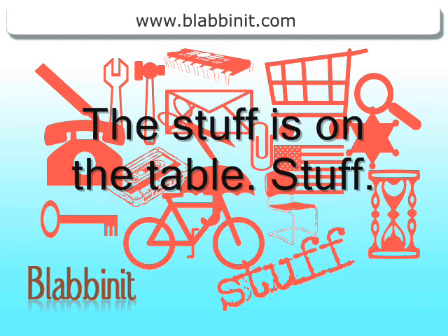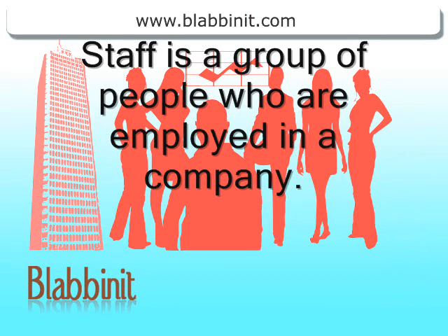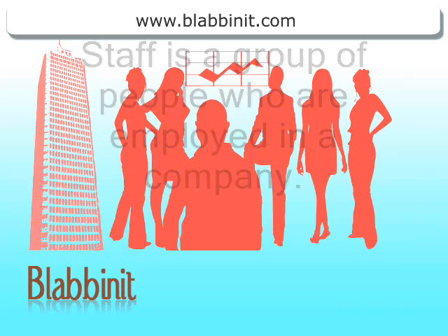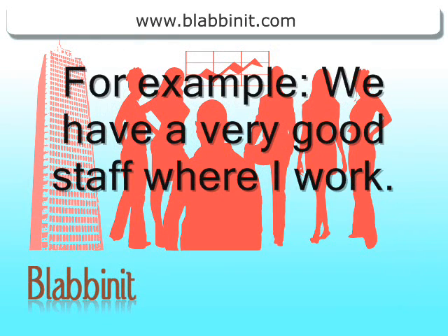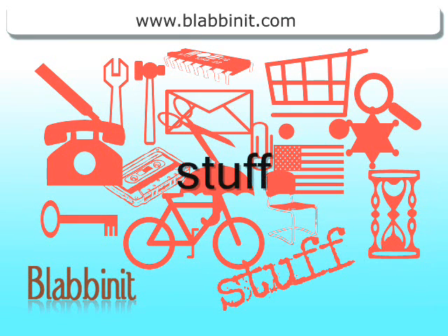The stuff is on the table. Stuff. Staff is a group of people who are employed in a company. For example, we have a very good staff where I work. Stuff and staff.